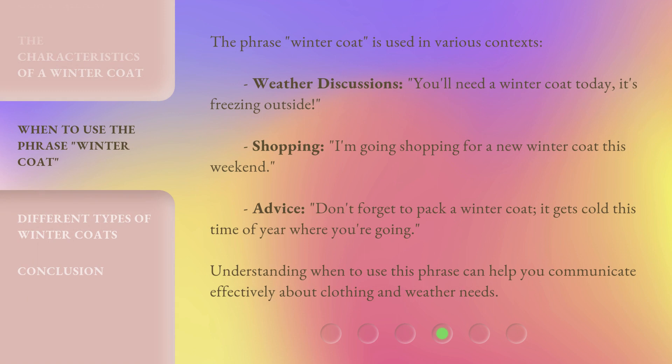The phrase 'winter coat' is used in various contexts. Weather discussions: 'You'll need a winter coat today, it's freezing outside.' Shopping: 'I'm going shopping for a new winter coat this weekend.' Advice: 'Don't forget to pack a winter coat — it gets cold this time of year where you're going.' Understanding when to use this phrase can help you communicate effectively about clothing and weather needs.